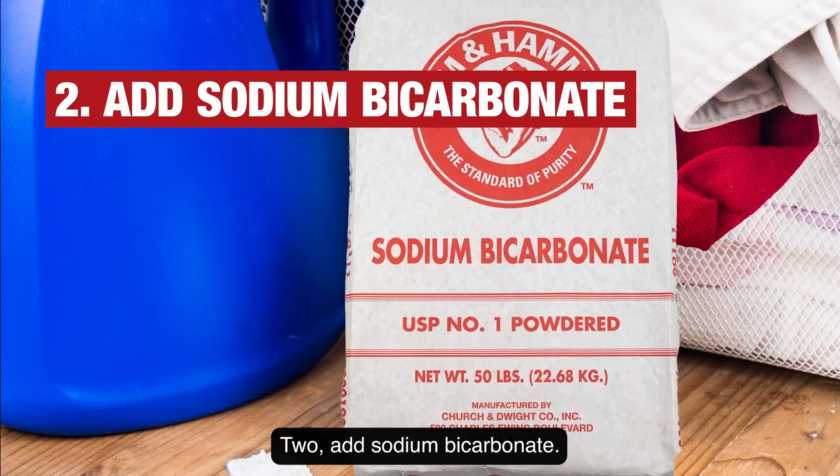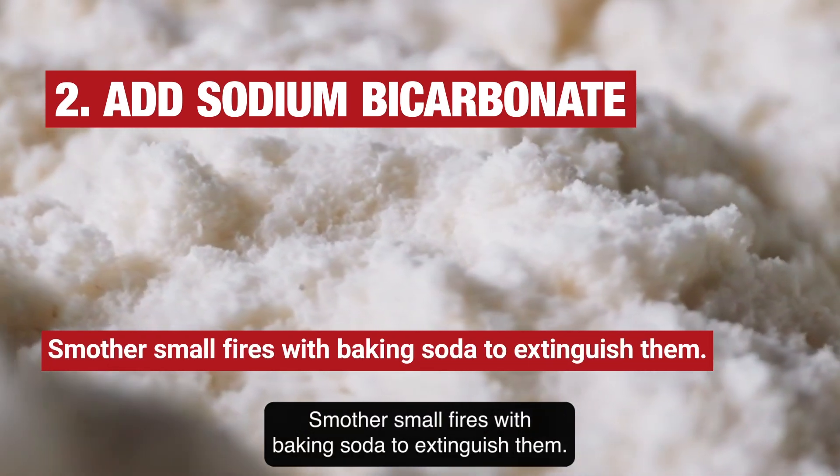2. Add sodium bicarbonate. Smother small fires with baking soda to extinguish them.